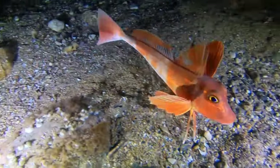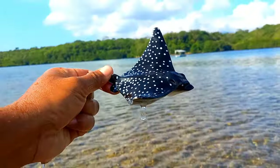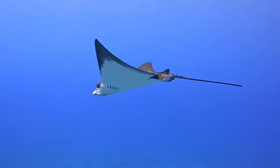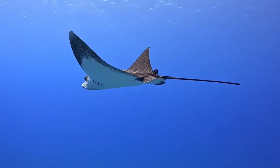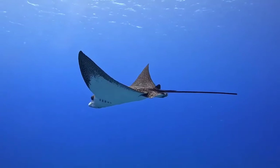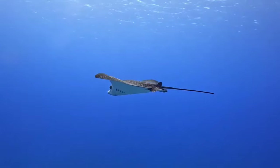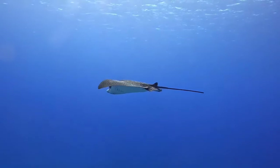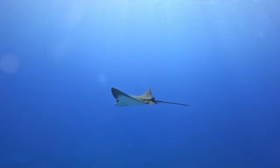There is a spotted eagle ray. Spotted eagle rays can communicate in various ways, primarily through vocalizations, body movements, and facial expressions. They often use sounds like growls, grunts, or other vocalizations to convey messages. They also utilize body language such as tail movements and body positions to communicate.